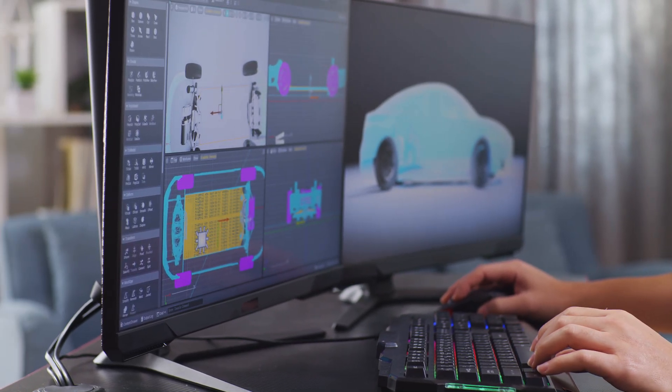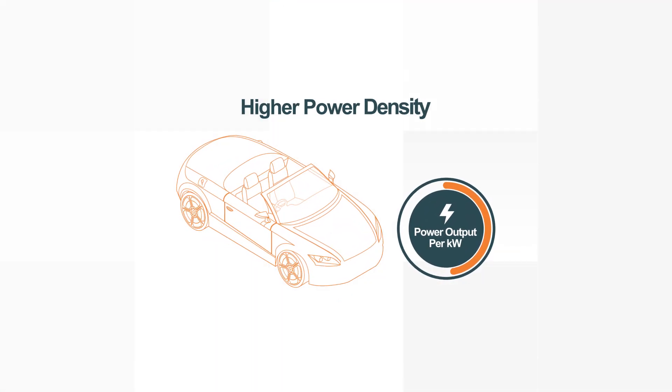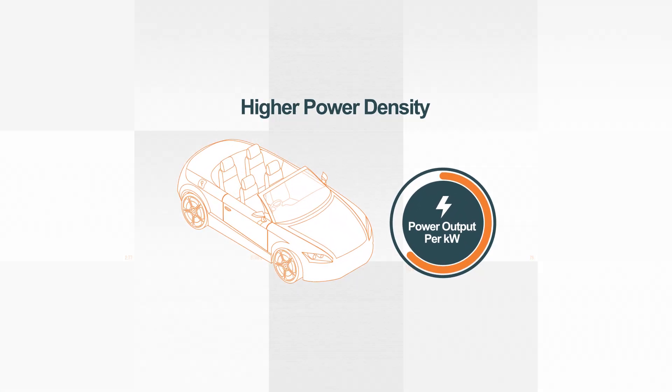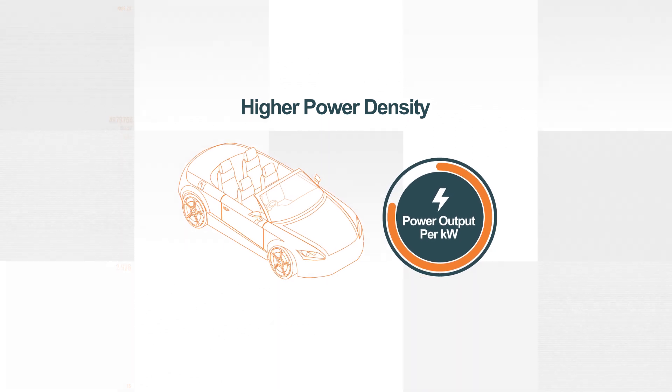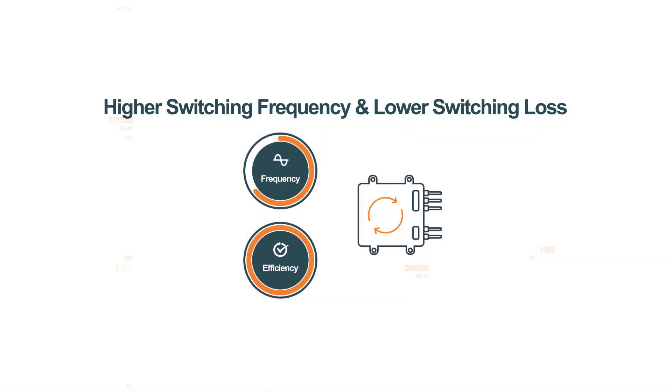System designers and engineers can take advantage of many benefits from Elite SiC, including space optimization within the vehicle design, allowing higher power output per kilowatt with a smaller footprint. As SiC is a majority carrier device, it can be switched at a higher frequency without sacrificing efficiency.